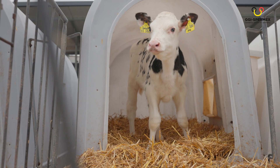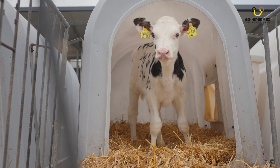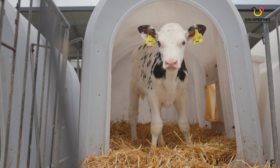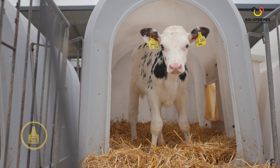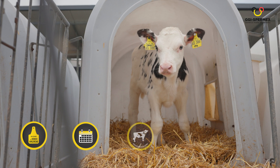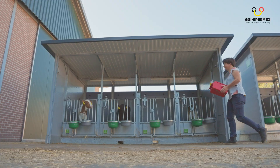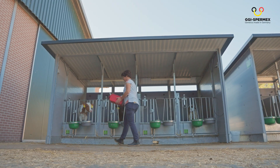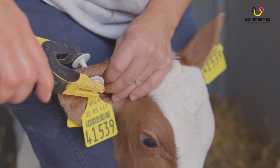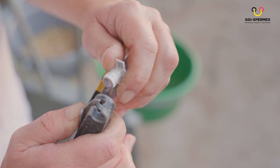And how does it work? It's simple. First, you need to report the animal and supply some information. Everything that's needed is the ear tag number, the date of birth, and the ear tag numbers of the sire, the dam, and the dam's sire. Then you'll be supplied with tissue sampling ear tags for your calves. Just match them to your calves and send the samples to our high-tech lab in Berlin, Germany.